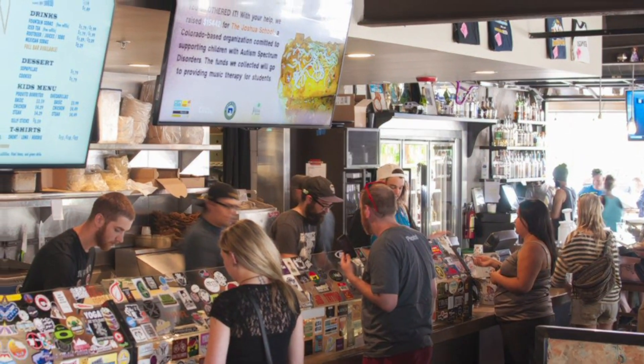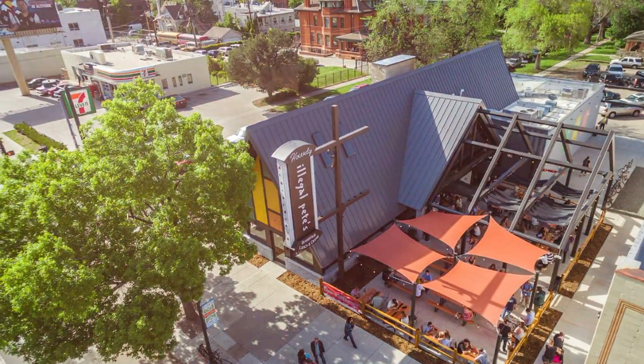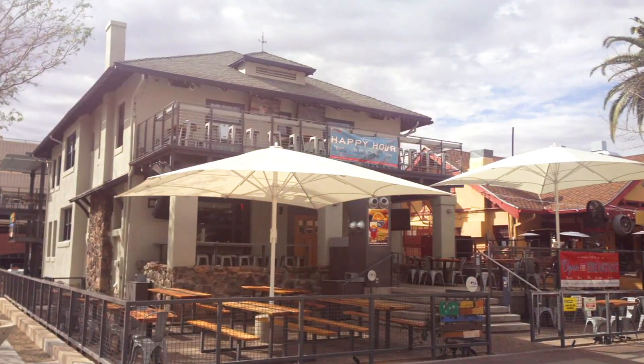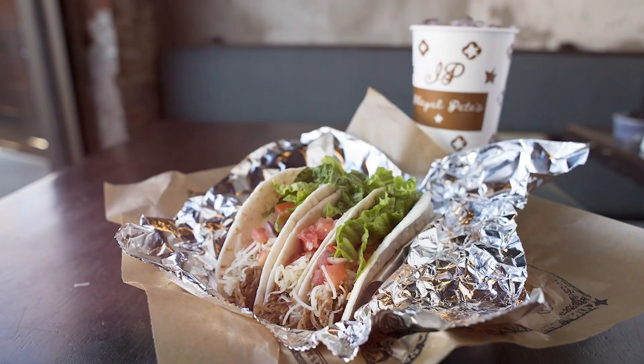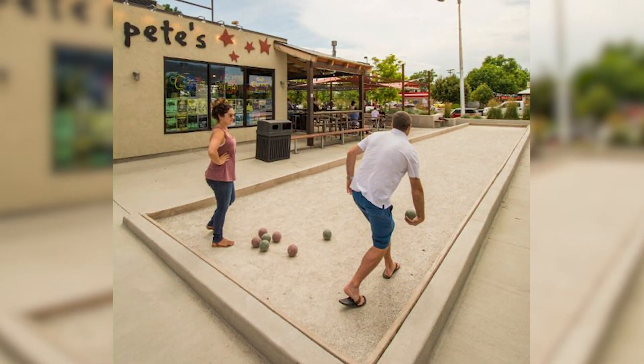My name is Julie Tachi, and I'm Director of Community and Culture here at Illegal Pete's. Illegal Pete's is a restaurant company that was born in Boulder in 1995, and we're now headquartered in Denver, Colorado, with a variety of locations across Colorado and Arizona. We serve burritos, tacos, nachos, and have a full bar in each of our locations. Our aim is to satisfy our customers and really integrate ourselves into the community.